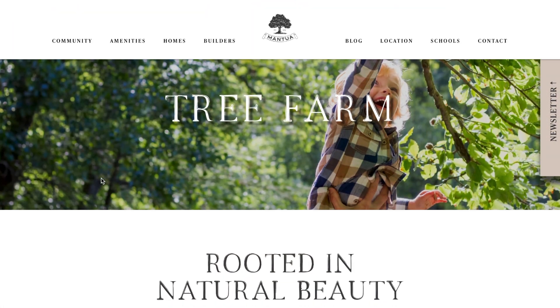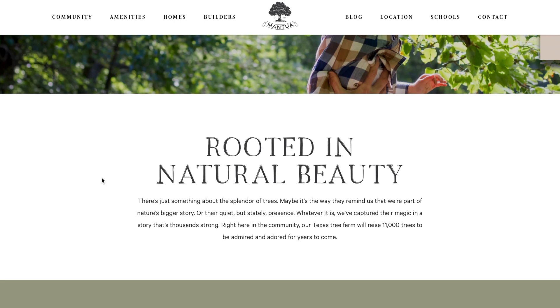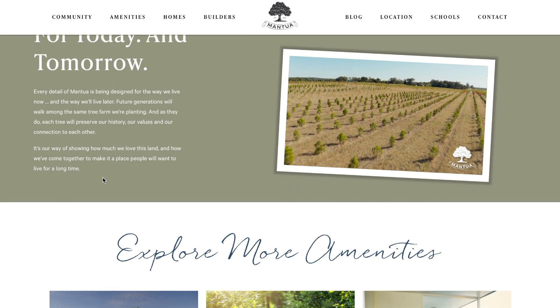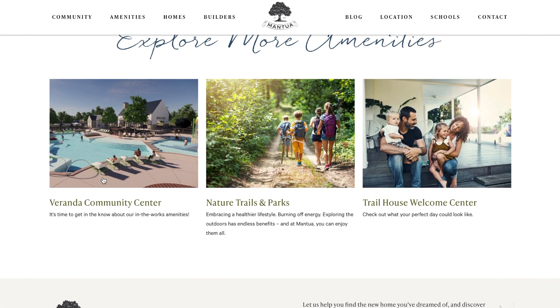One of the really cool things that caught my eye is they have a tree farm nearby here growing 11,000 trees. As the trees mature, they're transplanting them into the community because they want to keep that natural, wooded feel. I think, me being from Michigan, I really appreciate that — they're keeping the green spaces and a nature feel that everybody's going to enjoy.